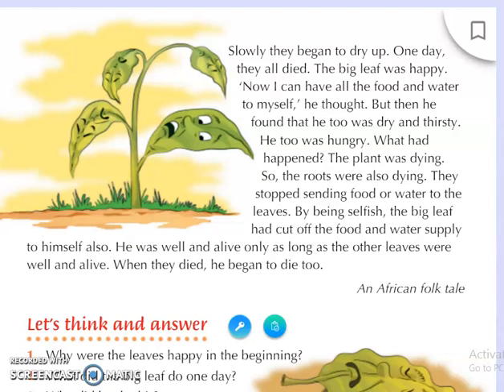So what do we learn? When we become selfish, we also face problems and difficulties. If we are not thinking about someone else, we will also face bad experiences — the same thing that happened to the big leaf. When the other leaves died and the roots were dying, the big leaf also died. We should not be selfish; we should learn to live together and think of other people. We should think about the problems that others face, because if we do not, we will one day face the same problems ourselves.